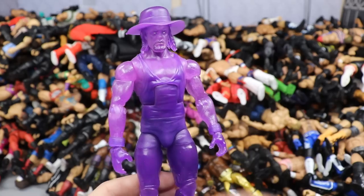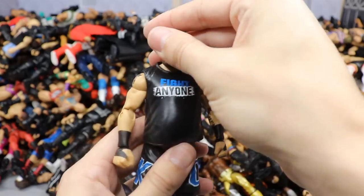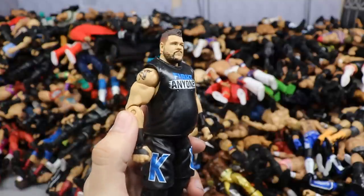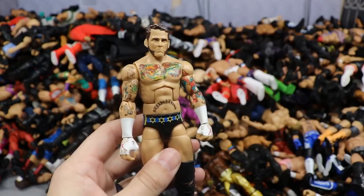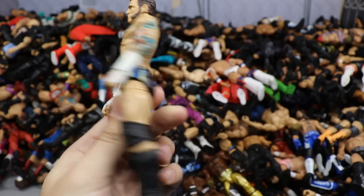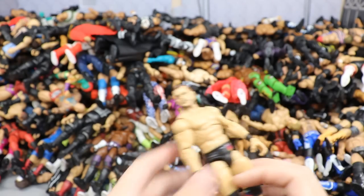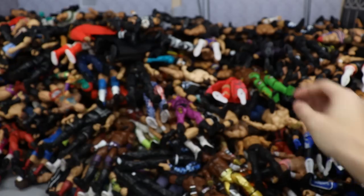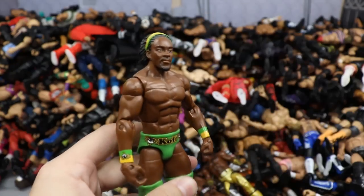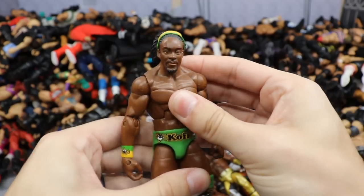Elite 70 Dolph Ziggler in the Intercontinental Championship attire with arms and boots switched out — came in at number two on my top figures of the year. Top Talents 2018 Seth Rollins — have a ton of these for future customs. Target exclusive Hall of Champions Batista from WrestleMania 21 with a boot swap. Elite 73 Aleister Black — one of my favorite figures of the year, that vest is insane, just an epic looking figure. Xavier Woods in orange and blue to match the New Day. An Elite 61 AJ Styles with an arm missing.